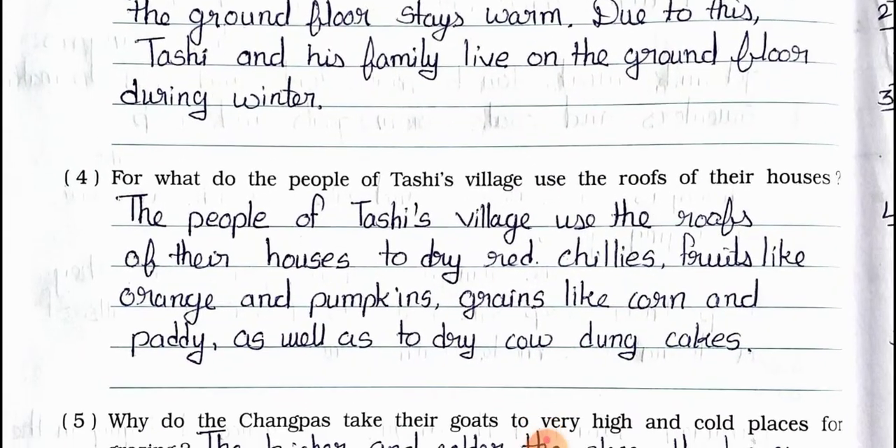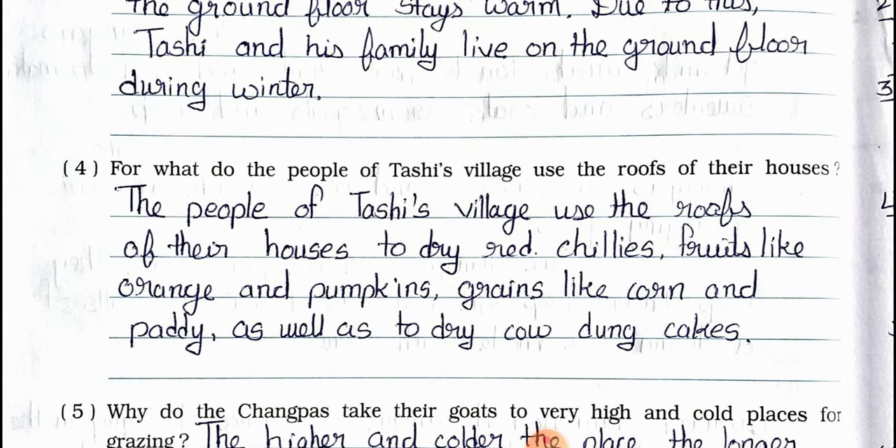Question number 4: For what do the people of Tasi's village use the roofs of their houses? Answer: The people of Tasi's village use the roofs of their houses to dry red chillies, fruits like oranges and pumpkins, grains like corn and paddy, as well as to dry cow dung cakes.